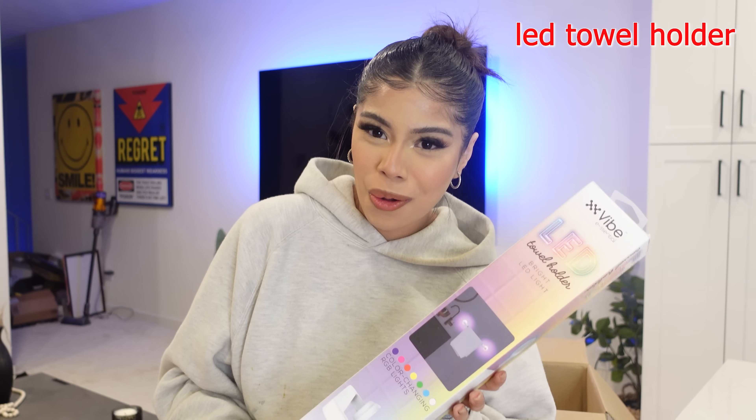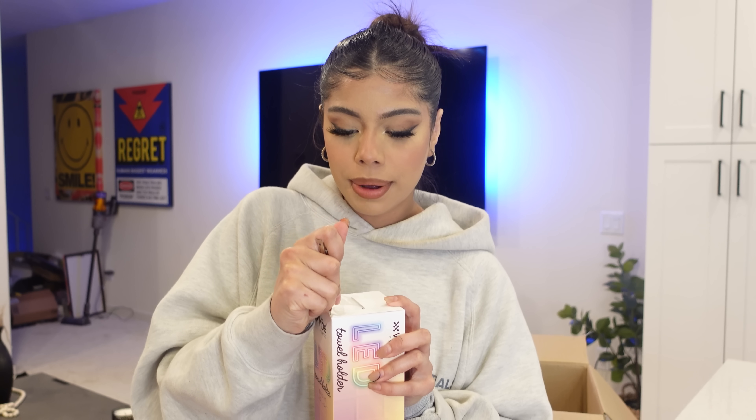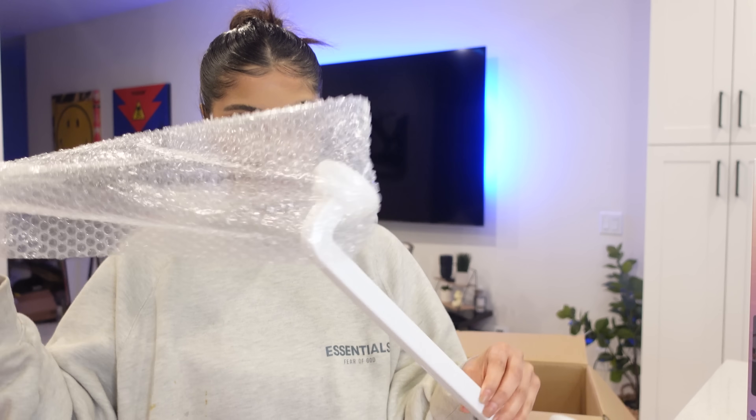We got an LED towel holder — no tools or drilling required. That is perfect for me because I don't know how to do any of that. So far this doesn't seem like a thousand dollars worth of stuff, but we still have a few more items to go. It's so simple, it just comes like this. It's not gonna work though — I'm gonna cry. I don't know what to do because I need batteries for this.